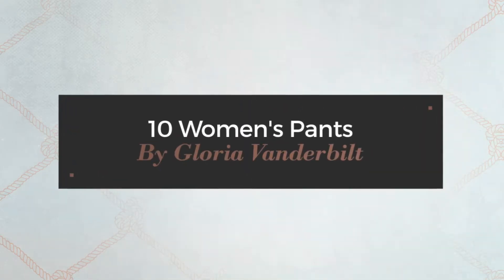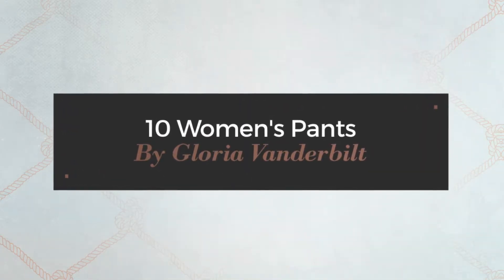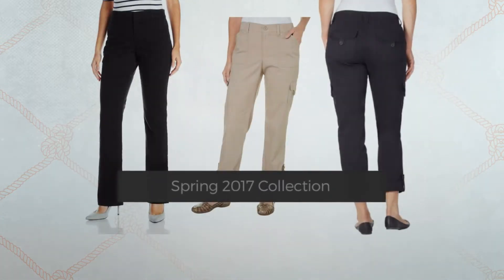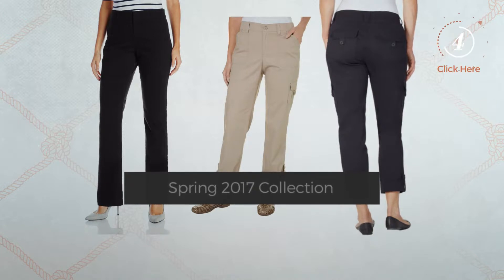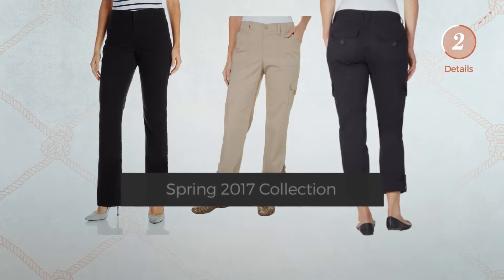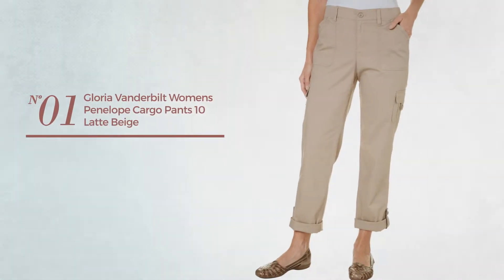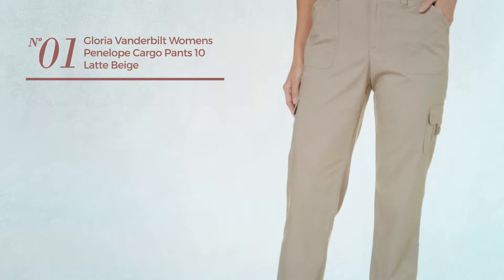10 women's pants by Gloria Vanderbilt, Spring 2017 collection. At any time, click the circle to get the details about your favorite pants. Number one, available in four other colors.